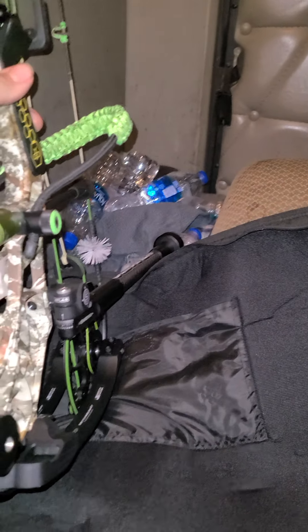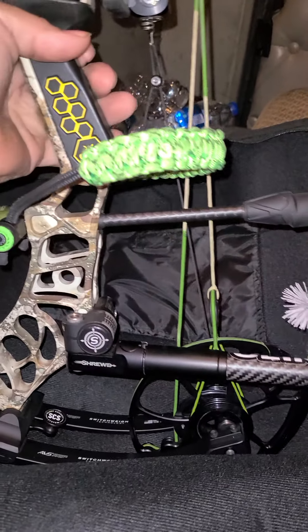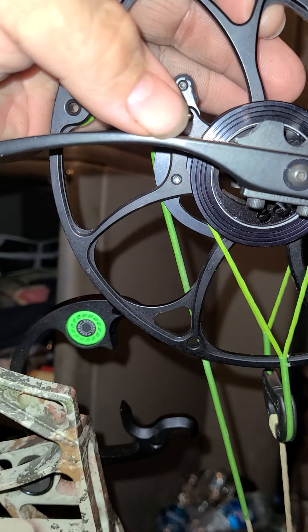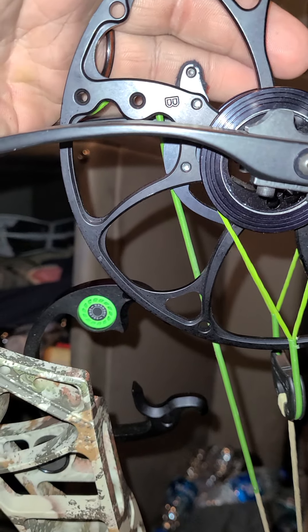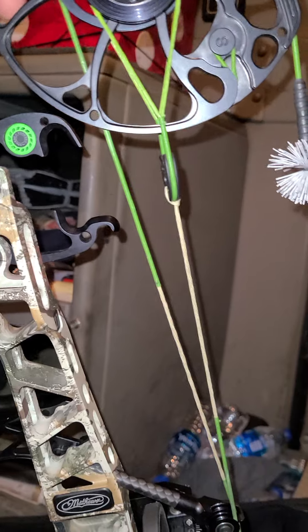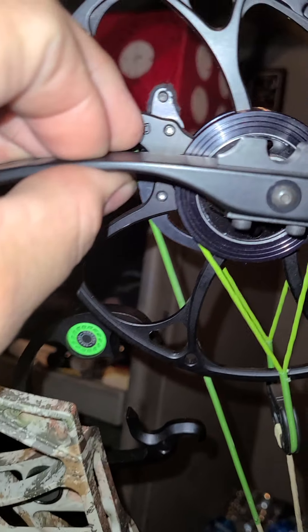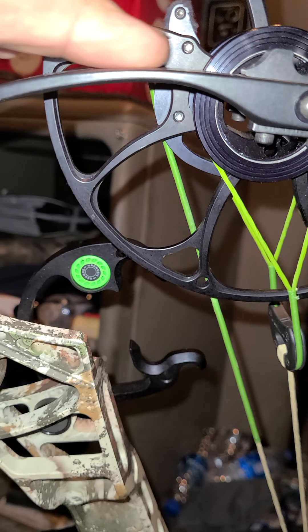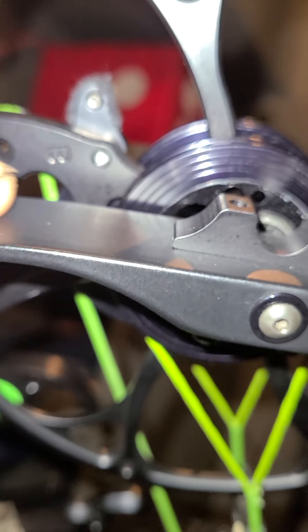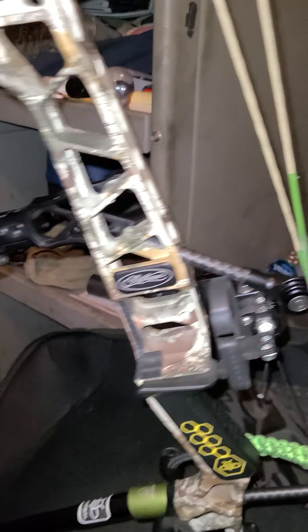This bow is just absolutely beautiful. I wasn't sure how much I was going to like it, but I absolutely love it. I am a little worried though — I've seen enough people snapping their limbs off. I don't want my limbs to snap. Matthews is pretty quick about fixing that if it happens, so I'm not too concerned, but it's always going to be in the back of my mind. I don't know why they made them so thin — they're really freaking thin. I think that was a mistake on their end, but as long as they hold up, they'll be alright.